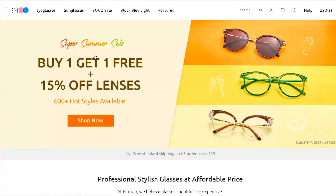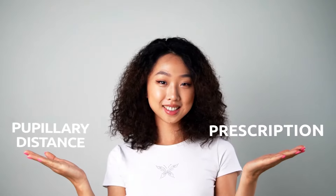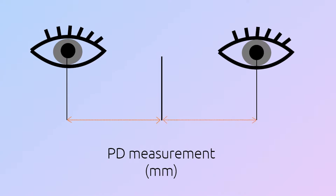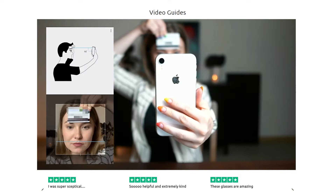Before you start picking, you need a prescription which includes a value of your pupillary distance, or PD. PD signifies the distance between your pupils in millimeters. You may learn this from a video on how to measure your PD.